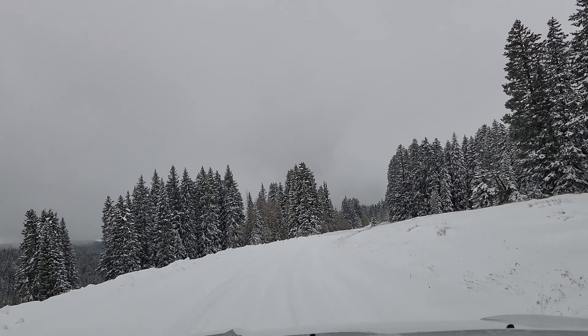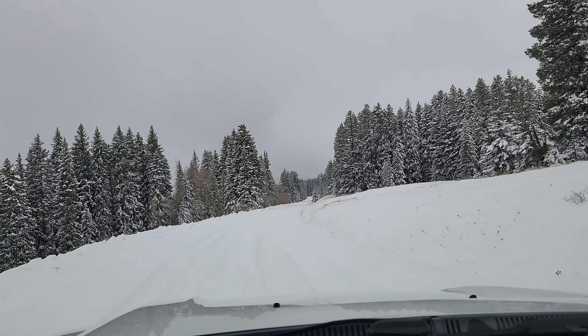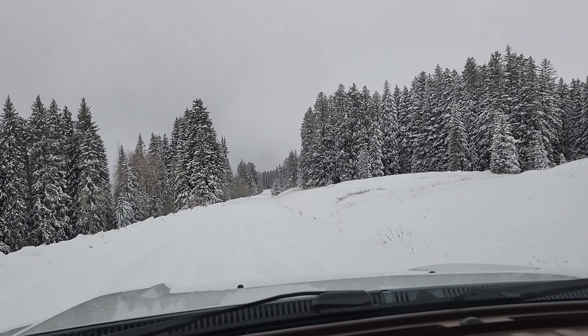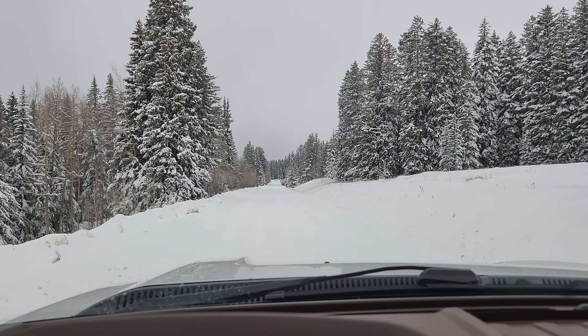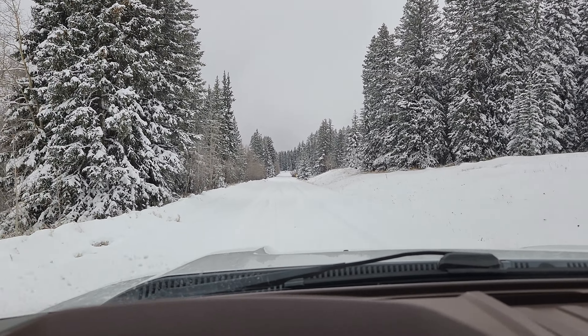Yeah, this is really, really neat up here. If you like four-wheeling and jeeping and stuff, this would be the thing to do. All right, see ya.